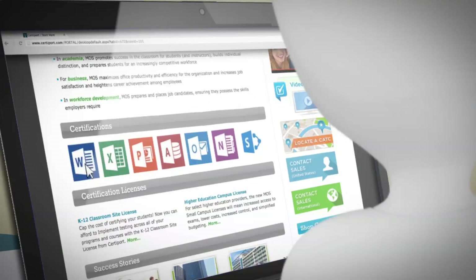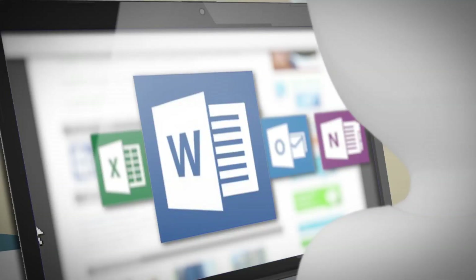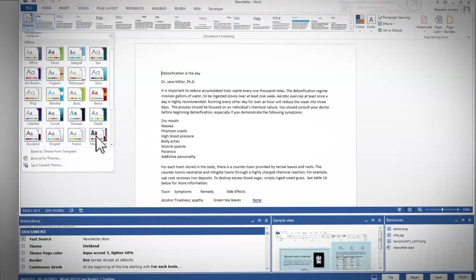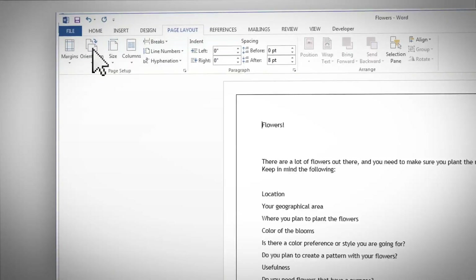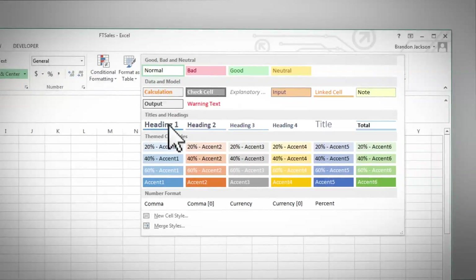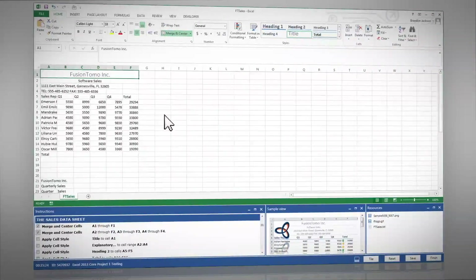To get certified, your students need to pass a MOSS certification exam in one or more of the Microsoft applications. Exams are timed and give test candidates performance-based scenarios that gauge their ability to perform real-world tasks in Microsoft Office programs. This project-based testing method delivers a better indicator of a student's abilities.